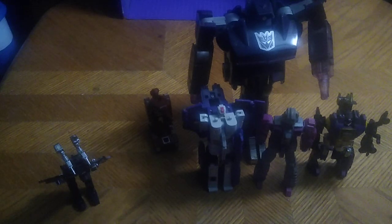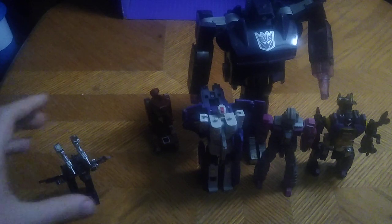This is a side video stating how many Generation 1 toys do I own this year. I own quite a few.